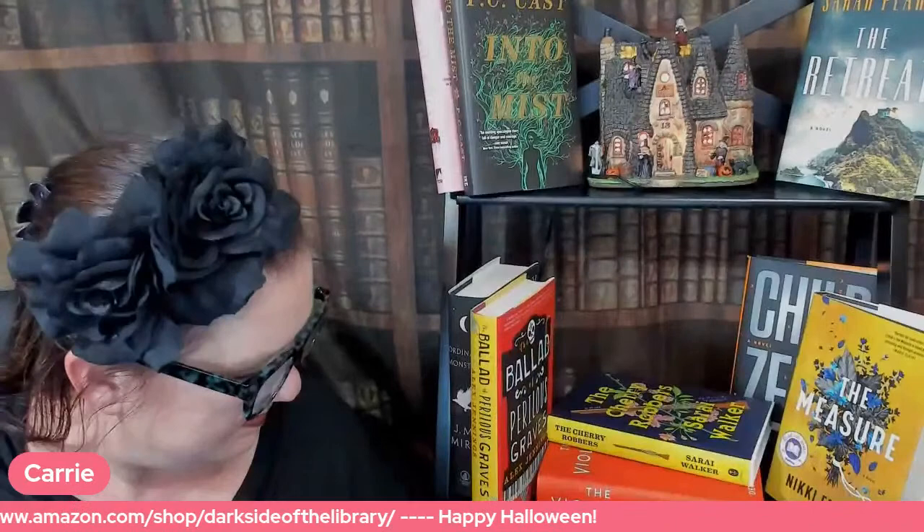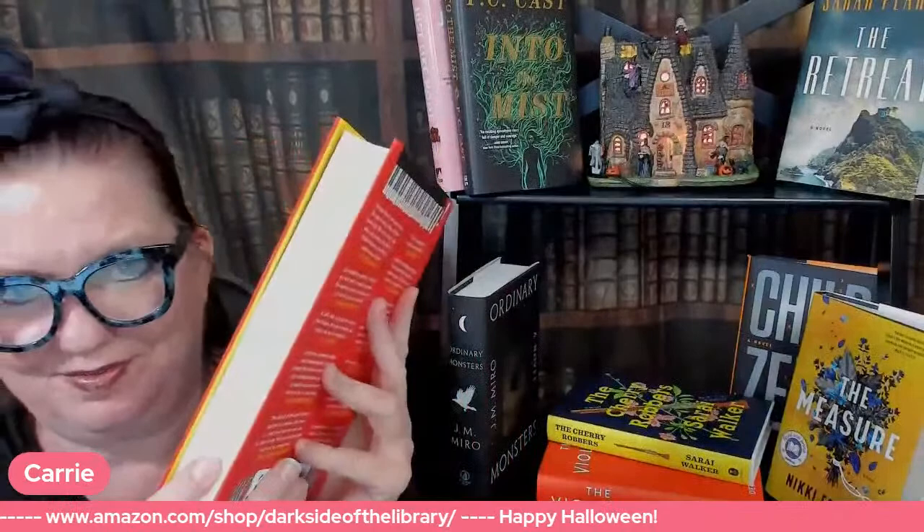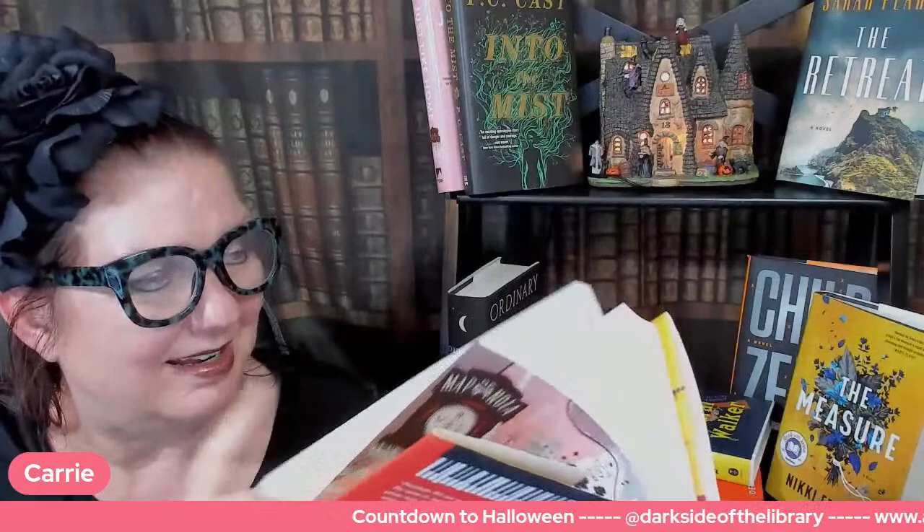I just grabbed The Ballad of Perilous Graves — it's also a book I don't normally read things like this, but I was very intrigued, and today it is 50% off. It is a very large book — 453 pages. Beautiful endpapers, by the way. It's by Alex Jennings.